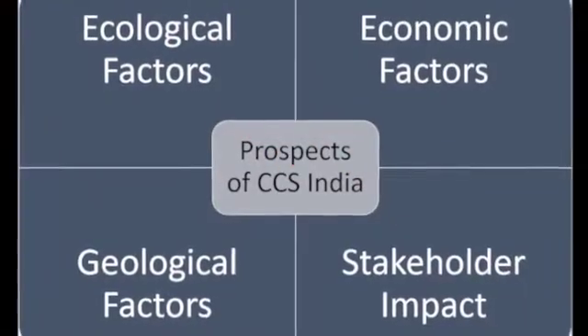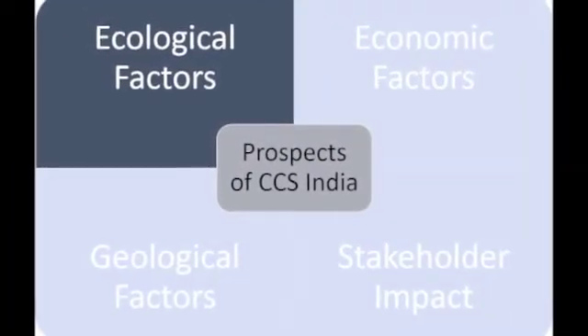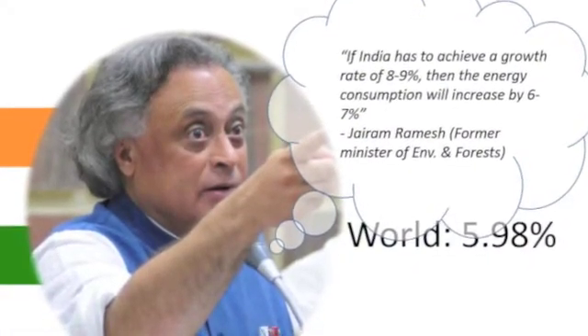Starting off, we think the four factors that drive prospects of CCS in India are shown here. As Jairam Ramesh said, for India to keep up with its growth rate, India must invest in clean coal technology.